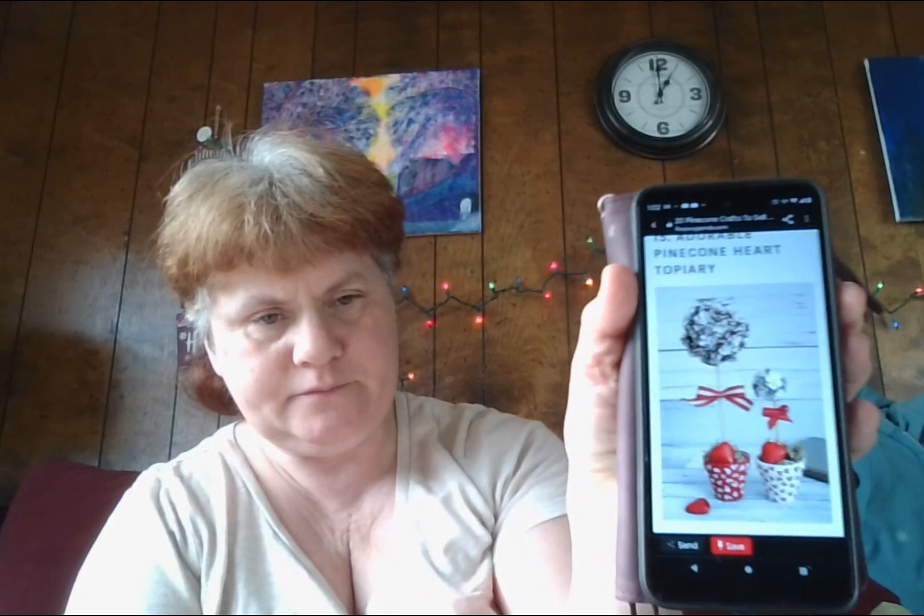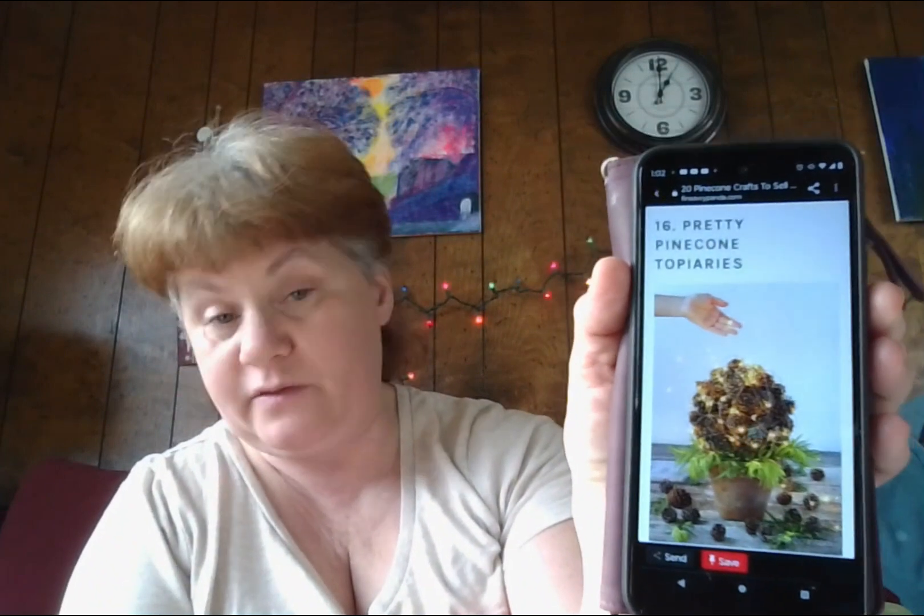Number fifteen: pinecone heart topiary — that's cute too. There's a huge population of plant lovers out there, and I'm obsessed with them as well, making these mini pinecone topiaries a potential bestseller in your community. These topiaries make great gifts or cute decor to display anywhere to brighten up your space. Number sixteen: pretty pinecone topiaries — those are a little bigger with lights on them, which is cool. Looking for a more unique craft other than Christmas trees? Try pinecone topiaries — they'll fit well with anyone's plant collection or garden, looking magical with fairy lights or a snowy effect.